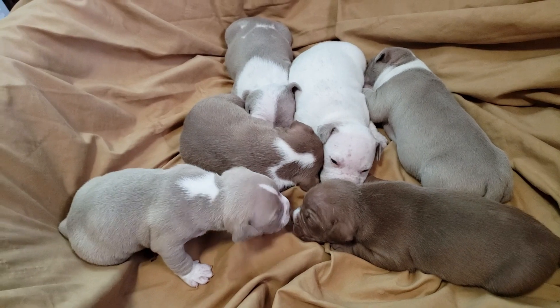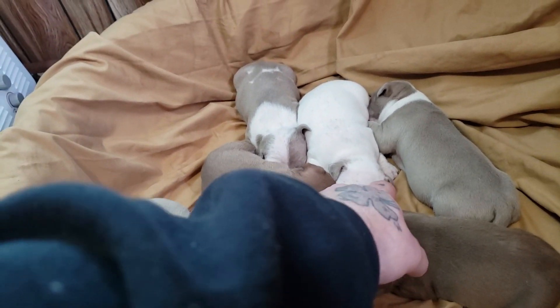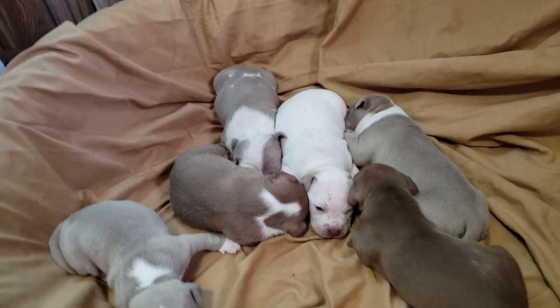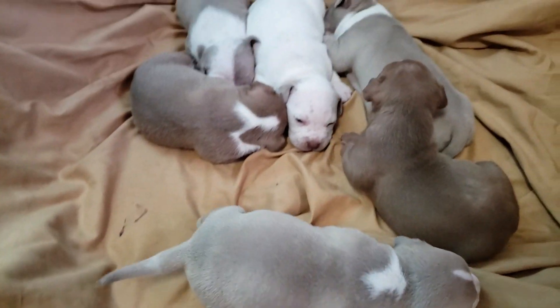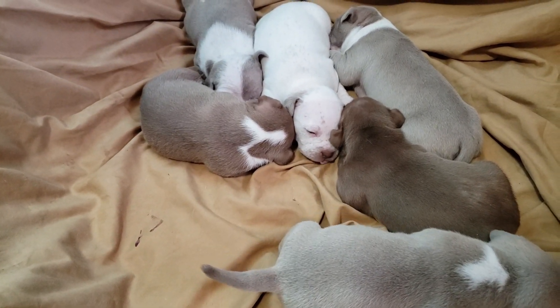So those are going to be the three males that are going to be available — this boy here, the white boy, and the one in the back. As for females, we haven't picked our female yet, so we don't know which ones stay and which ones will be available.